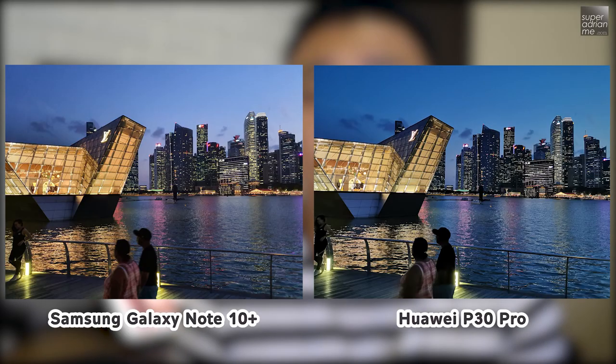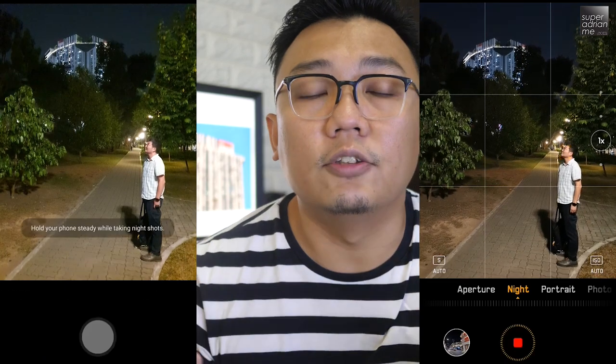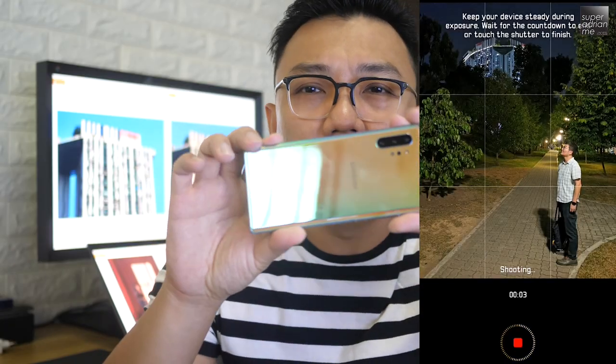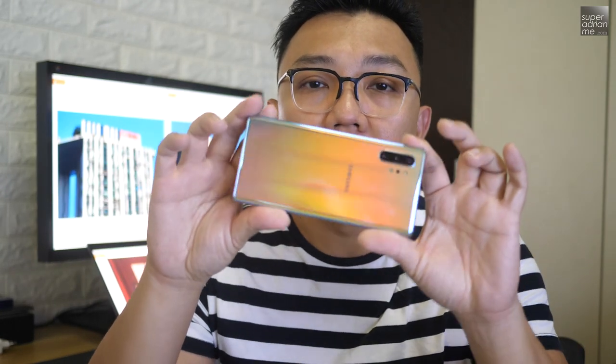Samsung has done a good catch-up with their night mode with their recent updates, and now it's actually pretty on par with Huawei's night mode. Even though it takes a shorter time to take a night shot with the Note 10 Plus, it's still very sensitive to shake when you compare it with the Huawei P30 Pro.